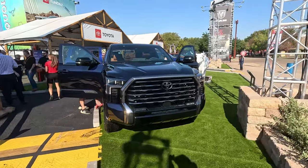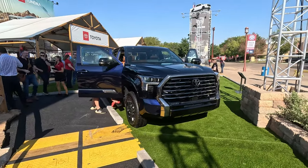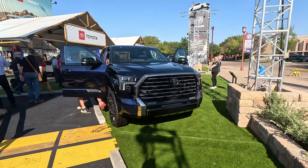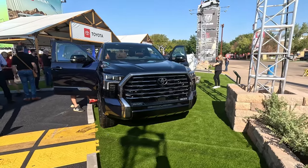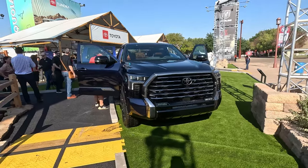The 1794 pays homage to the ranch on which this truck is manufactured down in San Antonio, Texas. So yes, it is a very western themed truck.